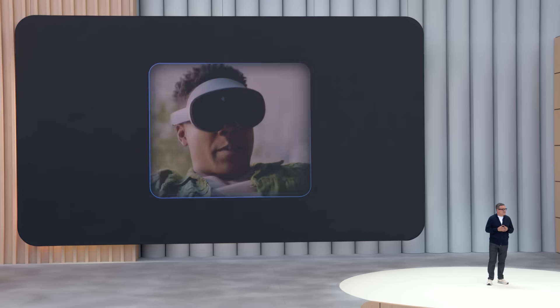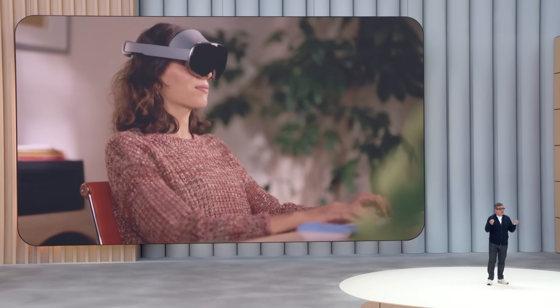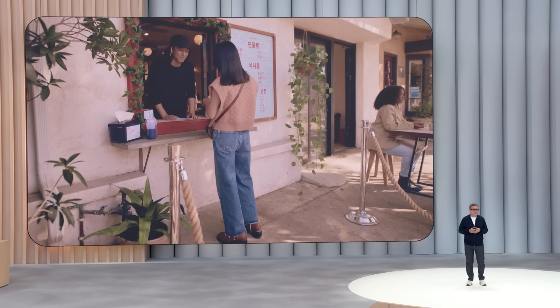We believe there's not a one-size-fits-all for XR, and you'll use different devices throughout your day. For example, for watching movies, playing games, or getting work done, you'll want an immersive headset. But when you're on the go, you'll want lightweight glasses that can give you timely information without reaching for your phone.